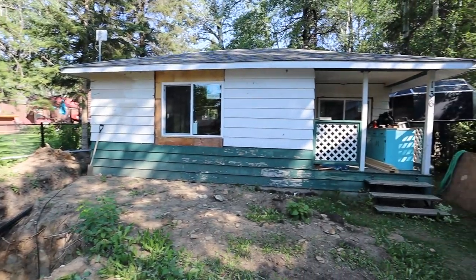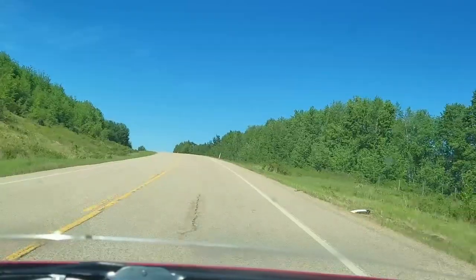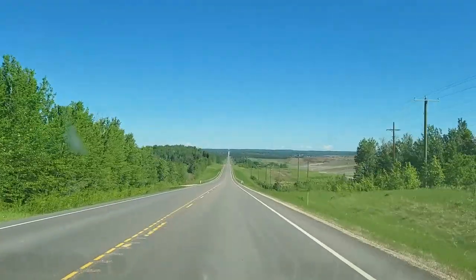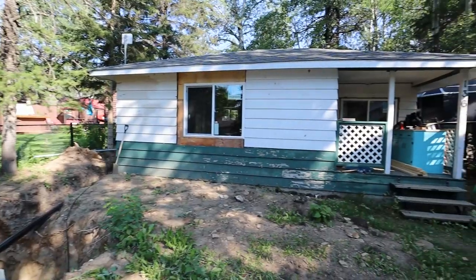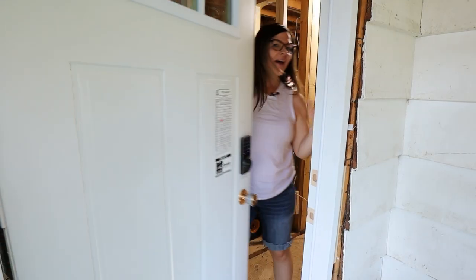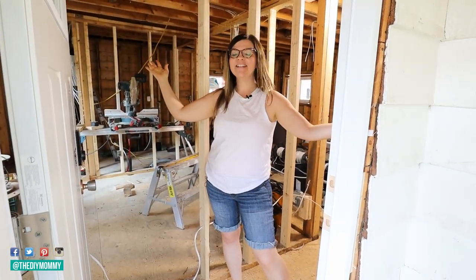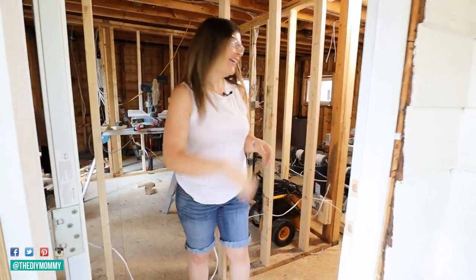It has been a while, so let's take a drive to the tiny lake house. I'm going to show you the progress so far, plus all of the issues we've been having and how we've had to pivot for every single one. Welcome to our tiny lake house. It's almost done — just kidding, it's not almost done. Come on in.